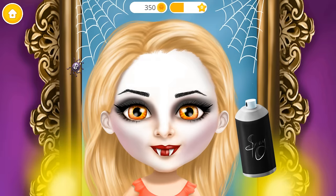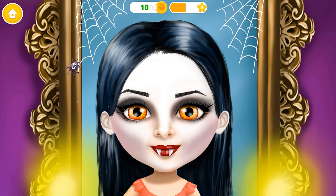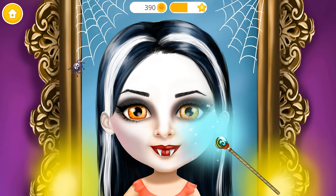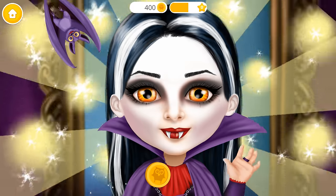Now let's change my hair color. Amazing! Add some highlights. Use some magic for a perfect finish. Wow! I look like a real vampire!